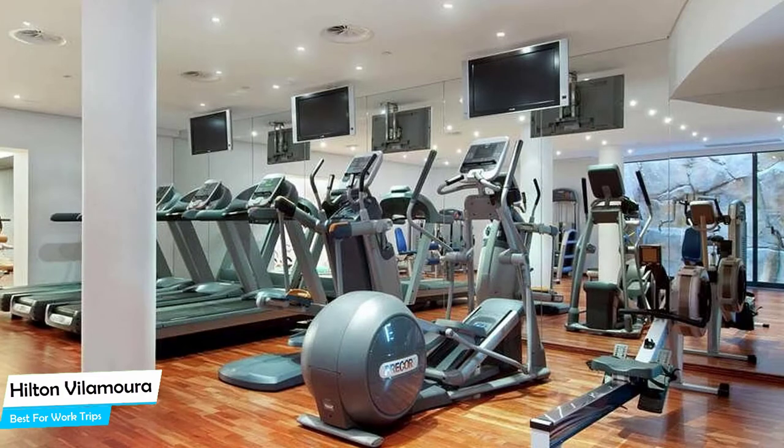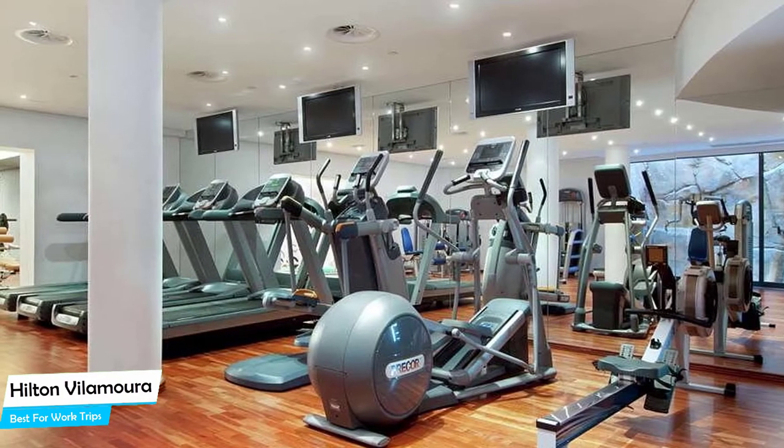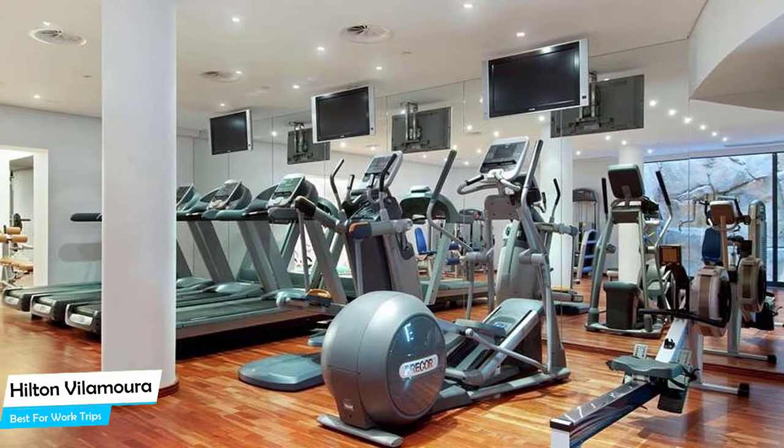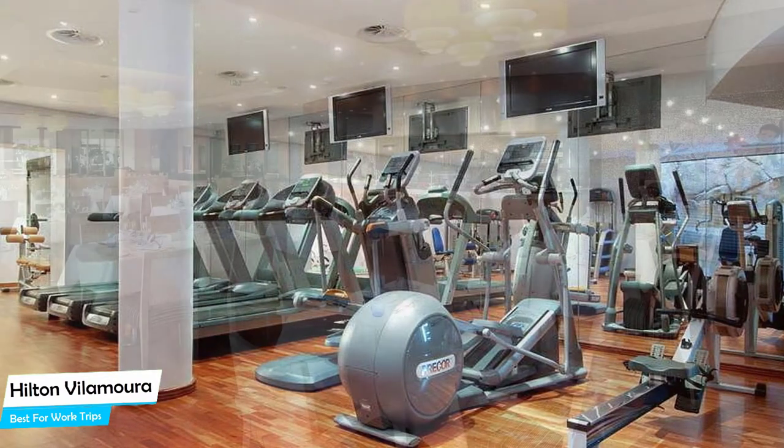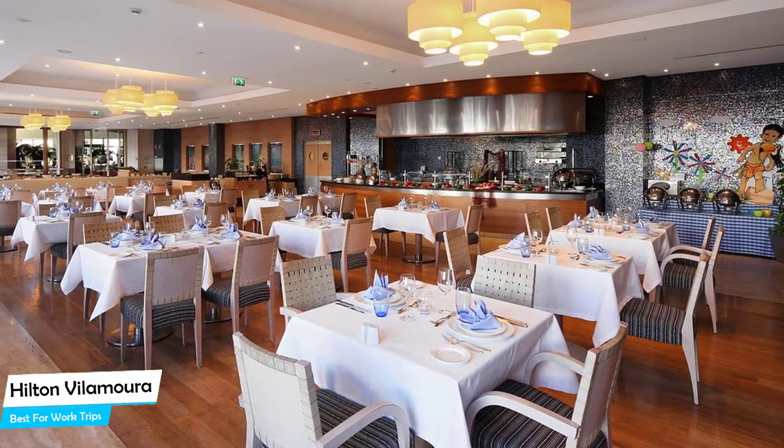Among other things, the hotel offers its guests free parking, free high-speed internet, 176 smoke-free guest rooms, daily housekeeping, proximity to the beach, two restaurants, and two poolside bars, and more.